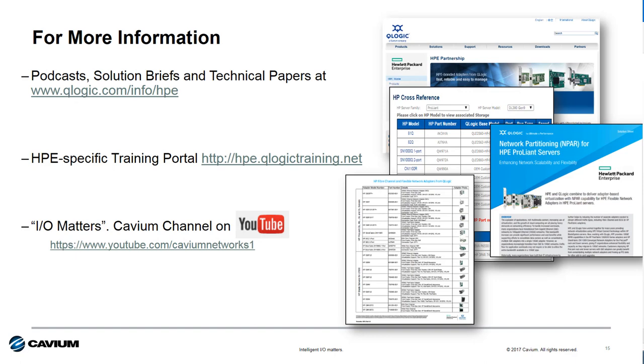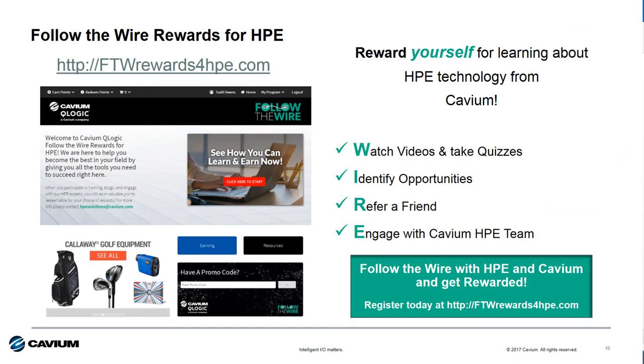For more information, access our HPE-specific microsite at www.qlogic.com/info/hpe, where you'll find lots of information on our products and technology covered today, including white papers, data sheets, technology briefs, and more. If you're interested in HPE-specific training on IO technology, check out hpe.qlogictraining.net for a variety of short on-demand training courses and the opportunity to gain a certification on HPE and Cavium adapter technology. For channel partners, we offer the Follow the Wire Rewards for HPE program, where individuals can earn points redeemable for merchandise, experience events, travel and more, simply by learning about HPE and Cavium technology or engaging with the Cavium HPE team. Join the program today and start earning points.